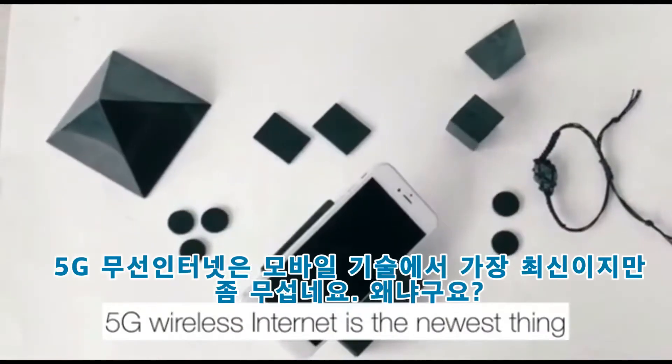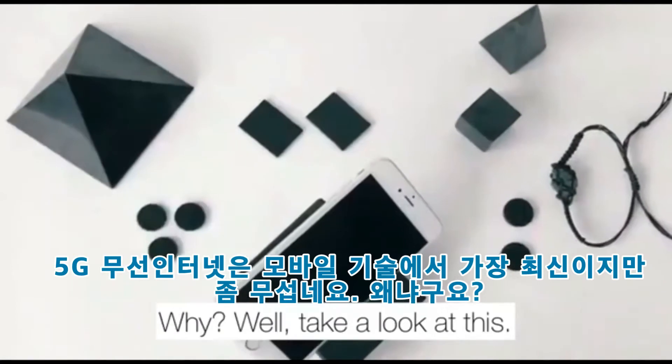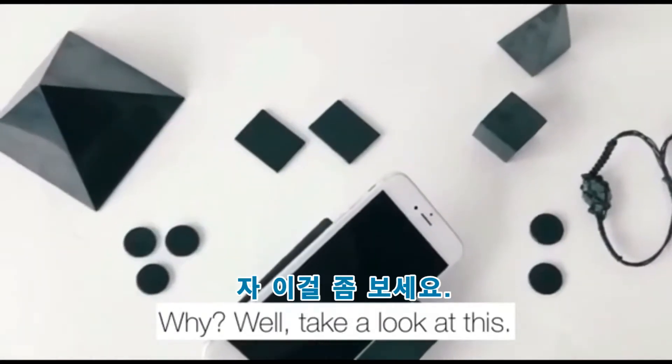5G wireless internet is the newest thing in mobile technology, and it's kinda scary. Why? Well, take a look at this.